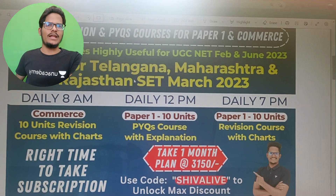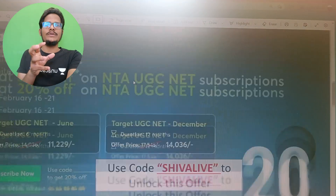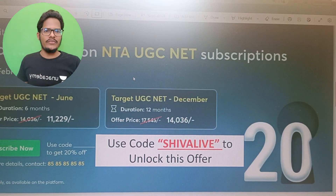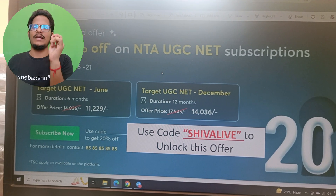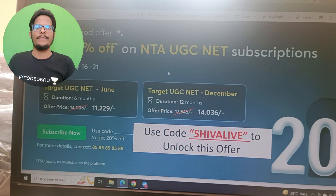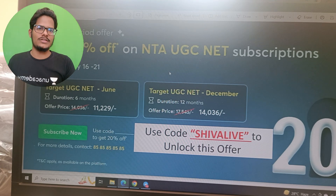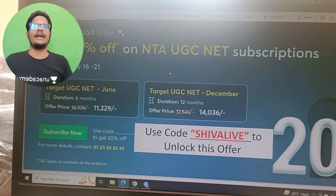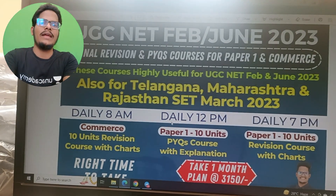If you want to subscribe to AN Academy Plus subscription, you can subscribe by using my referral code SHIWA LIVE. You are going to get 20% off on the subscription. If you take the subscription on NTA UGC NET before 21st of February, you will have this offer. If you take 6 months, you will get 20% discount — 11,229 is the final price, original is 14,000. If you take a 1-year subscription, you will get 20% off, after which 14,000 will be the subscription price. Use the invite code SHIWA LIVE to get this subscription at this offer. The same code you can use to unlock the free live session over here.